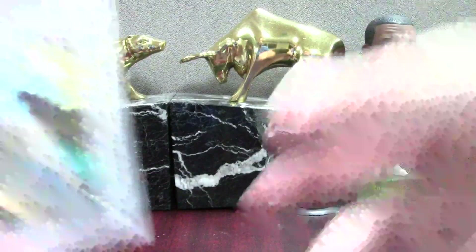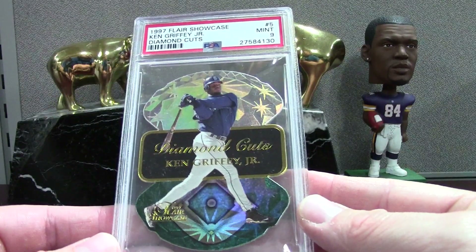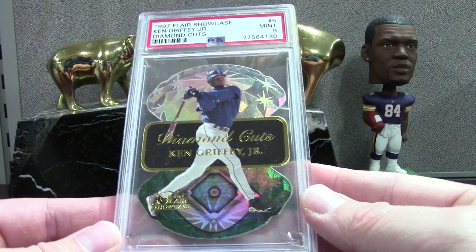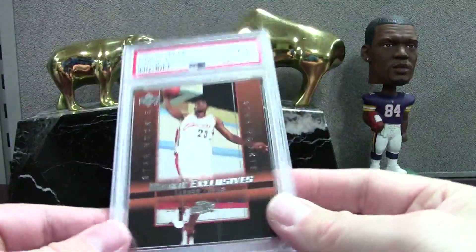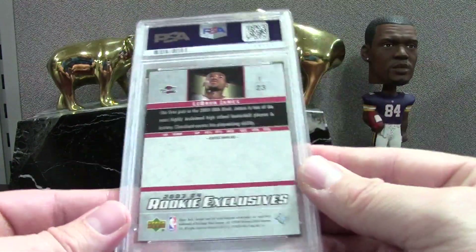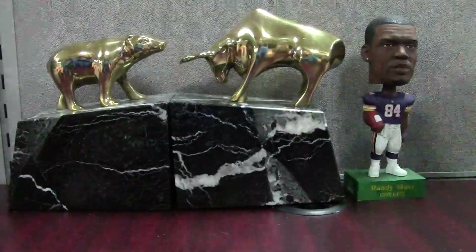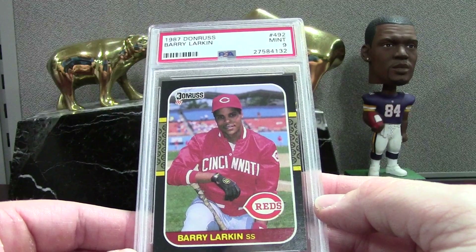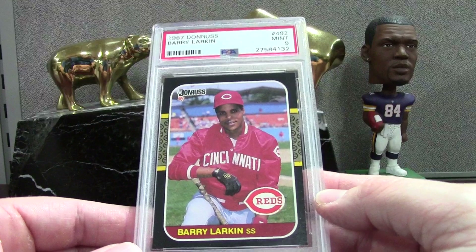This is another Griffey insert — '97 Flare Showcase Diamond Cuts, PSA 9 Mint. I think this is actually a pretty tough insert. We have a LeBron Rookie Exclusives — I think this came in a box set — but a PSA 10. These are pretty easy cards to grade. This is '87 Donruss — just pack-pulled stuff. I had a huge order in May from Baseball Card Exchange and wanted to have some fun breaking packs.